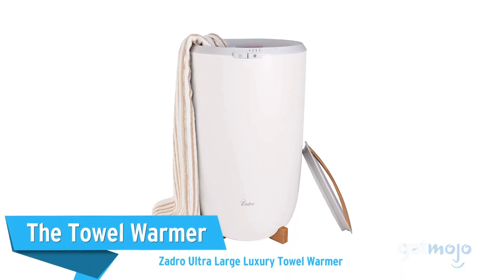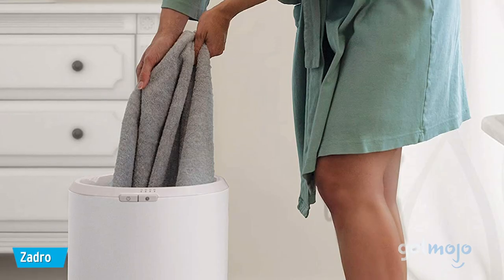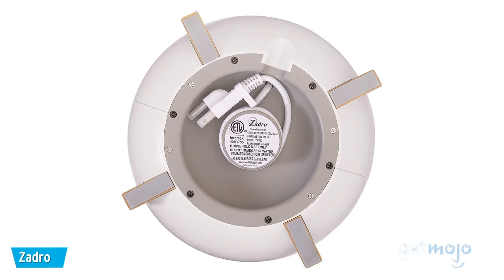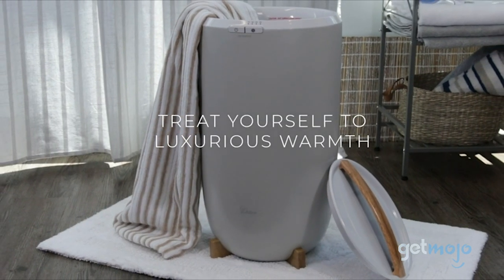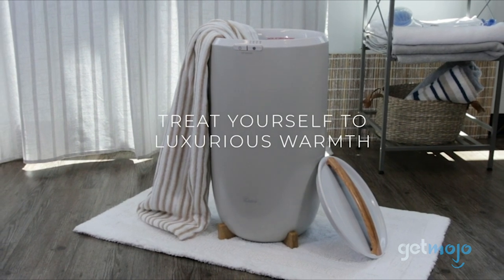The Towel Warmer — Zadro Ultra Large Luxury Towel Warmer. Pulling fresh warm sheets from the dryer is a great feeling, and this option allows you to replicate that without having to go through a load of laundry. This luxury towel warmer will transport you to the spa by letting you heat up your robes and towels for extra coziness.